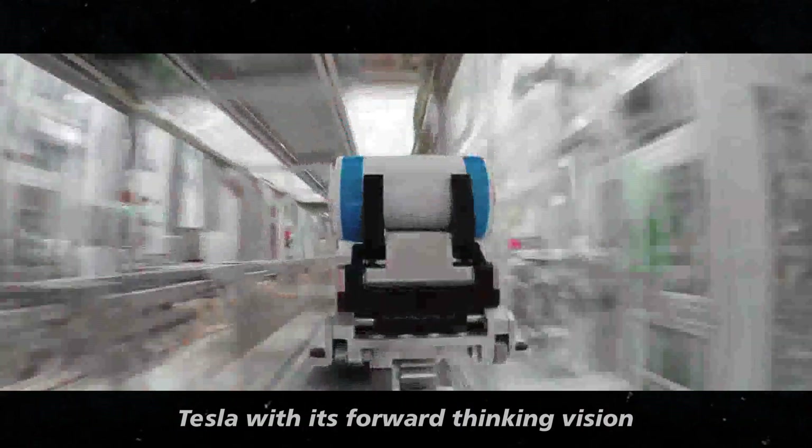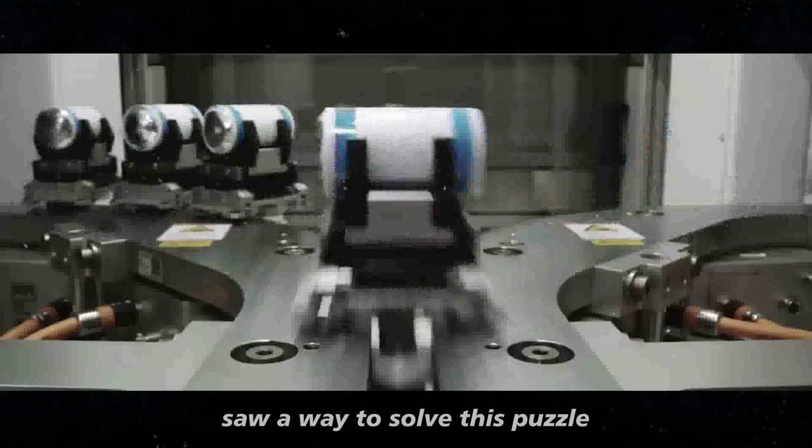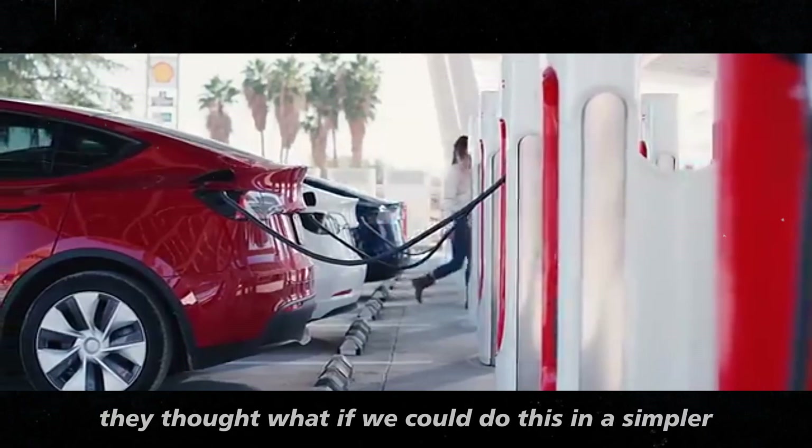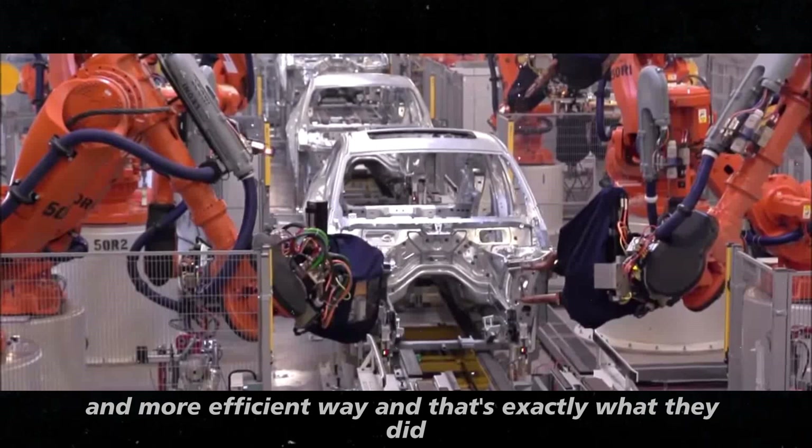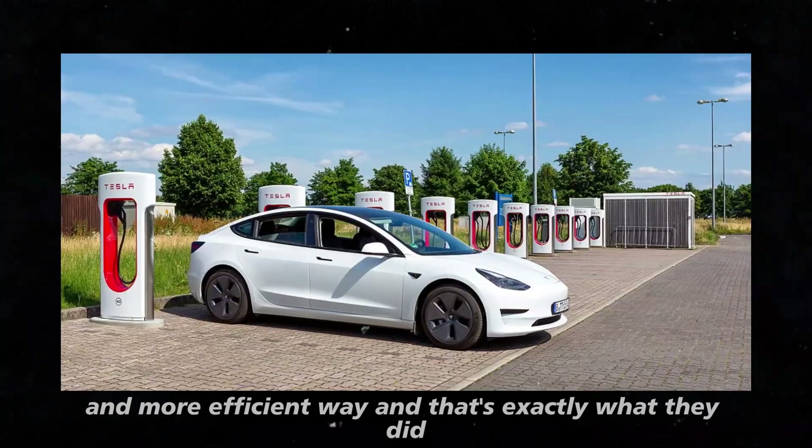Tesla, with its forward-thinking vision, saw a way to solve this puzzle. They thought: what if we could do this in a simpler and more efficient way? And that's exactly what they did.